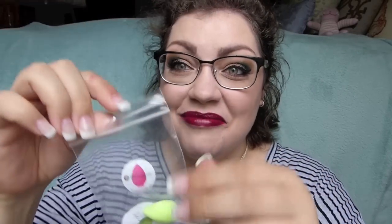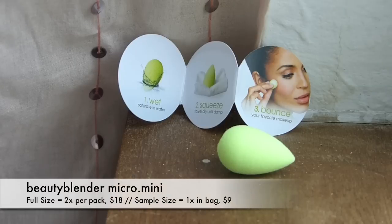Oh my gosh, this is one of the Beauty Blender Micro Minis! I've always kind of wanted to try one of these. I love the original Beauty Blender and this mini one is used for under your eyes, in your nose crease — I have a terrible time blending foundation into my nose crease. So technically this isn't a full size, but in a full size you get two of these, so this is essentially half a full size. That is so exciting!